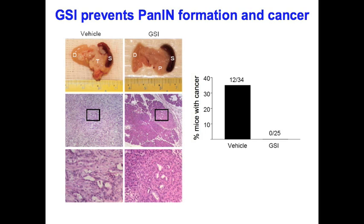Consistent with this possibility, Charlie Murtaugh at the University of Utah has shown directly that Notch cooperates with mutant KRAS, the most common mutation in pancreatic cancer, to promote premalignant progression.